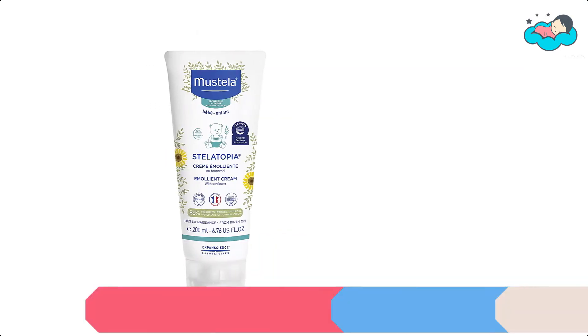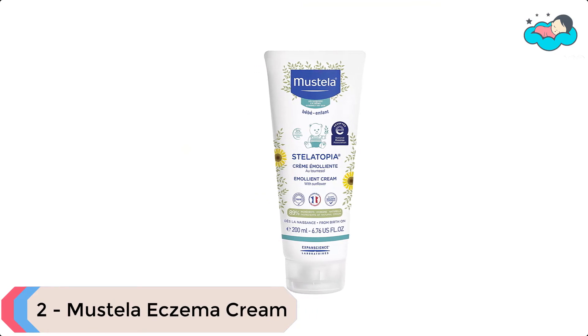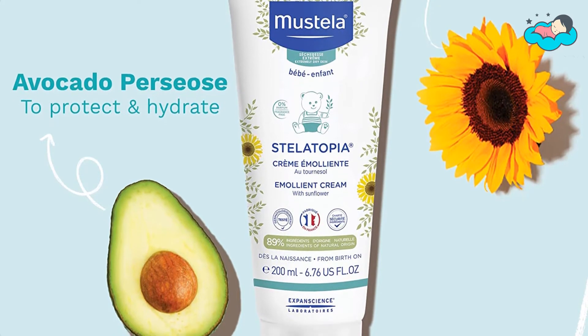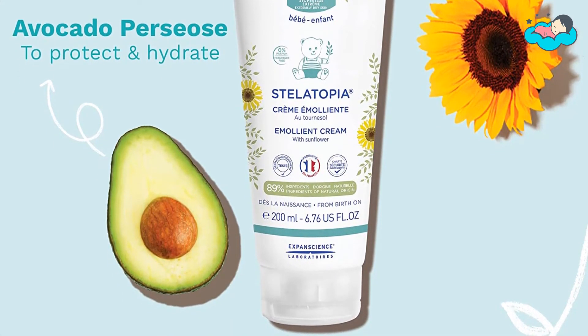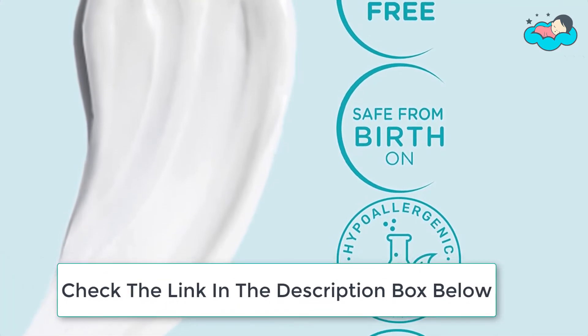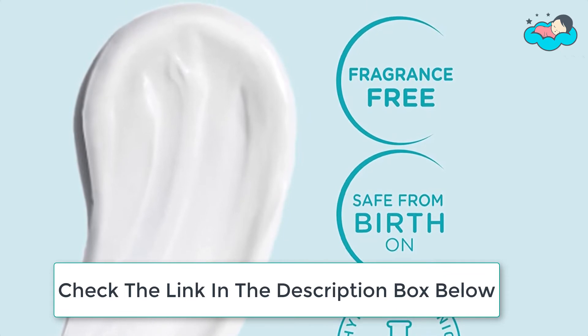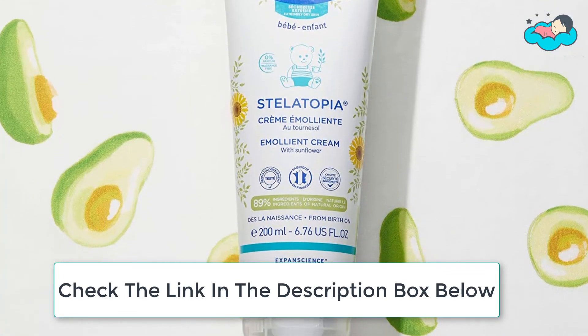At number 2 we have Mustela Eczema Cream. Mustela's Stelatopia Emollient Cream is a moisturizing body cream that works to replenish, soothe, and restore your little one's lipid-depleted skin, keeping your baby happy, healthy, and itch-free. This moisturizing Stelatopia Emollient Cream is formulated with a blend of naturally derived ingredients, including protective avocado perseose and soothing sunflower oil distillate.